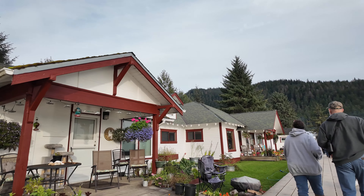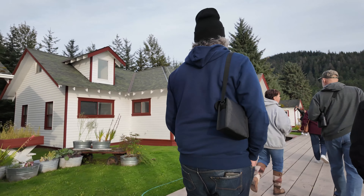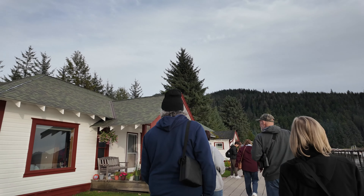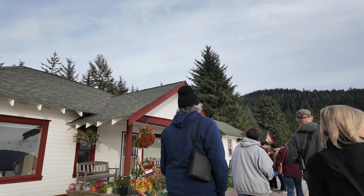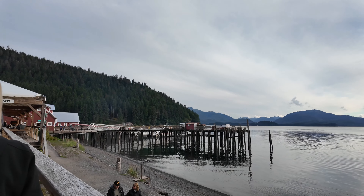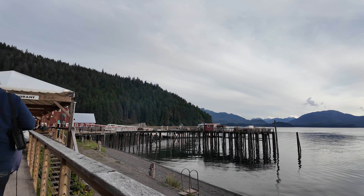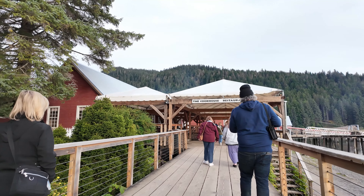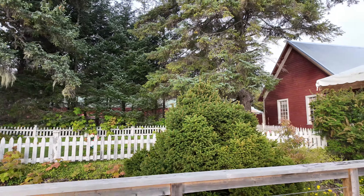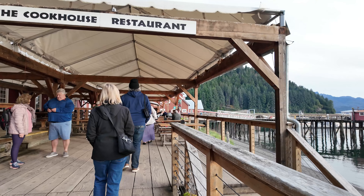These homes are privately owned, and I think I read somewhere that you can rent them — I'm not 100% sure about that — but they were cool to walk by anyway. Could you imagine living there? I mean, you are like out in the middle of nowhere. There is a native-owned village that's just on the other side of this island that you can take a bus or some kind of transportation to. There is a lot more to do on the island than just this. Over that white fence over there is the cemetery, and then the first stop is the cookhouse restaurant.